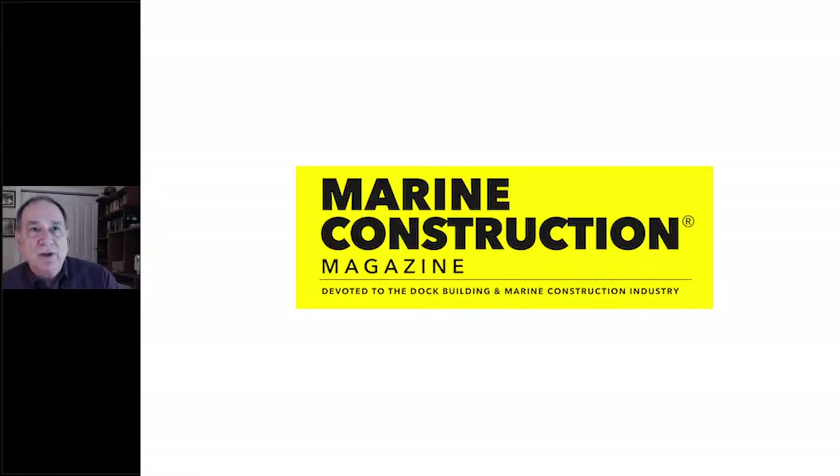I want to welcome everyone who's joined us today. I'm Warren Miller, the editor of Marine Construction Magazine, and this is the first of our 2021 webinar series. Marine Construction's mission is to provide information to our readers about a changing world, and nowhere else are changes happening as quickly as they are in technology.